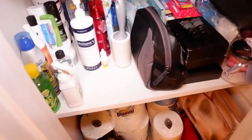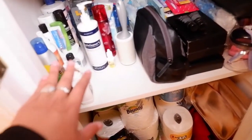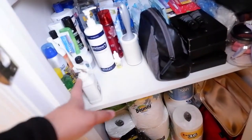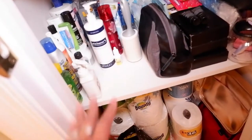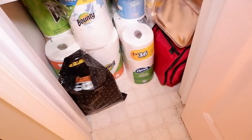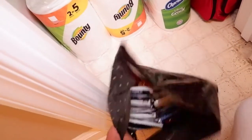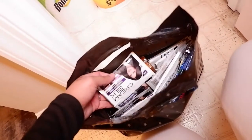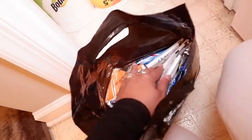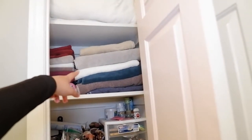Under the cabinet is where all the extra stuff is stored — face wash, floss, shampoos, conditioner, and body wash. At the very bottom are the toilet papers and paper napkins. I also still have a bunch of shampoos and conditioners that I brought from the Philippines.